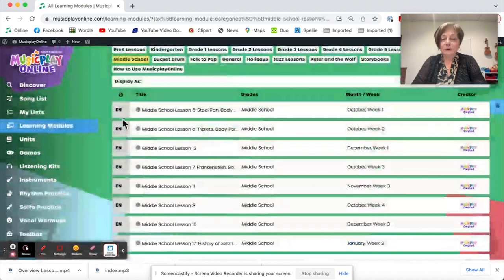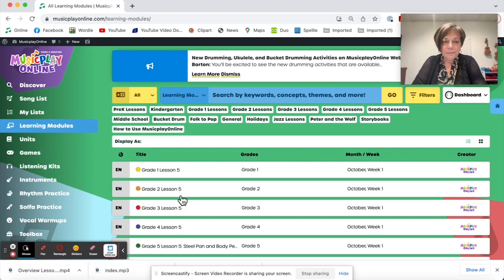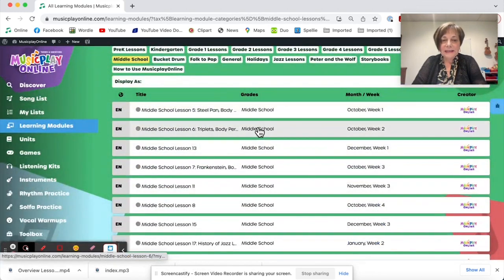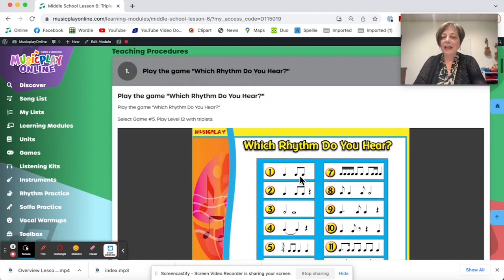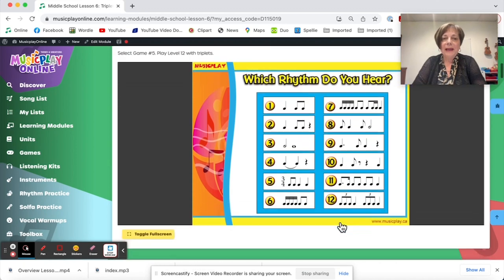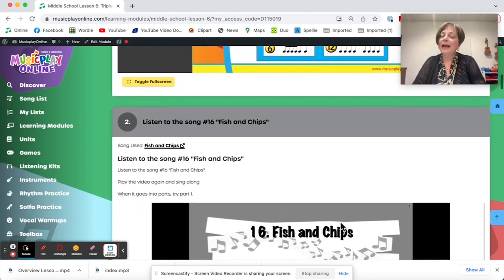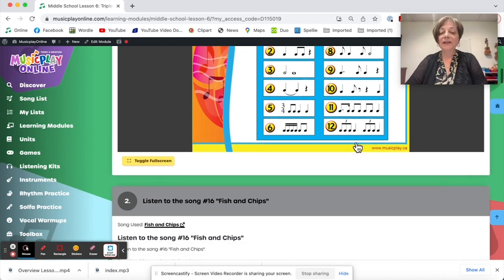Middle school — and oops, I think I went to the wrong lesson. Middle school lesson six is going to have a focus on triplets. You're going to play the 'which rhythm do we hear' triplets level — I guess it's level 12. Often with this, give the kids a piece of paper and a pencil, have them number from one to ten, and have them write their answers down as you're going. That way they get practice notating by hand, which is a good skill to have.